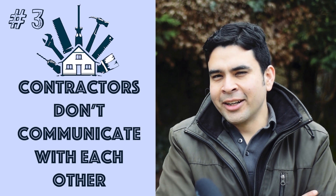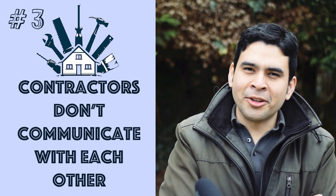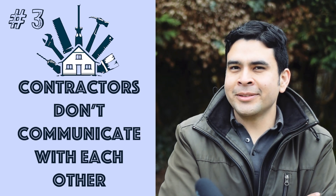Number three is that if you've hired multiple contractors to work in your house, they're not going to communicate with each other. One contractor should have communicated to the other that he left the plumbing tap access in the bathroom, but he didn't, so the tiler just tiled over it.